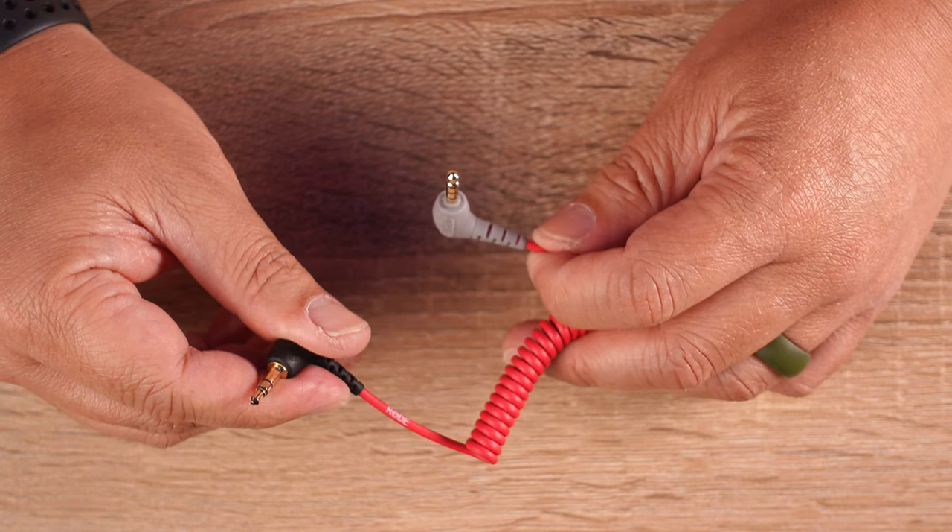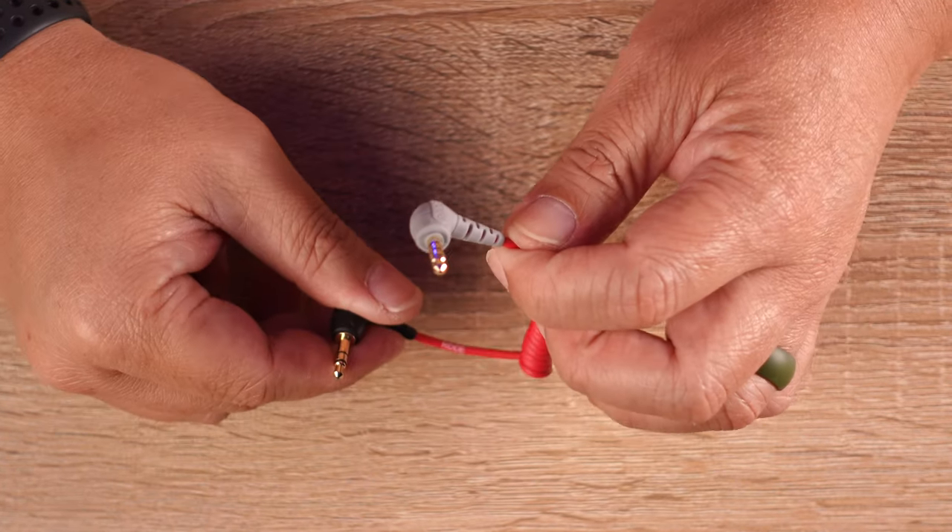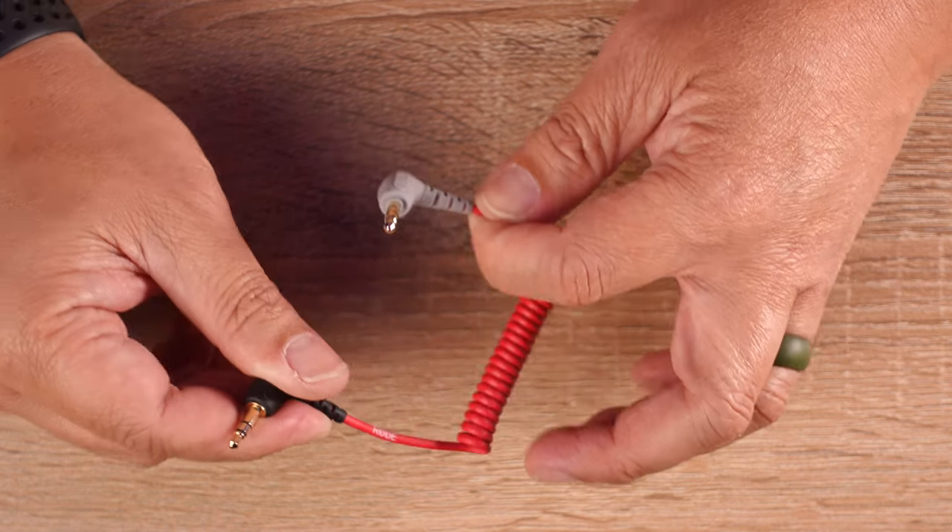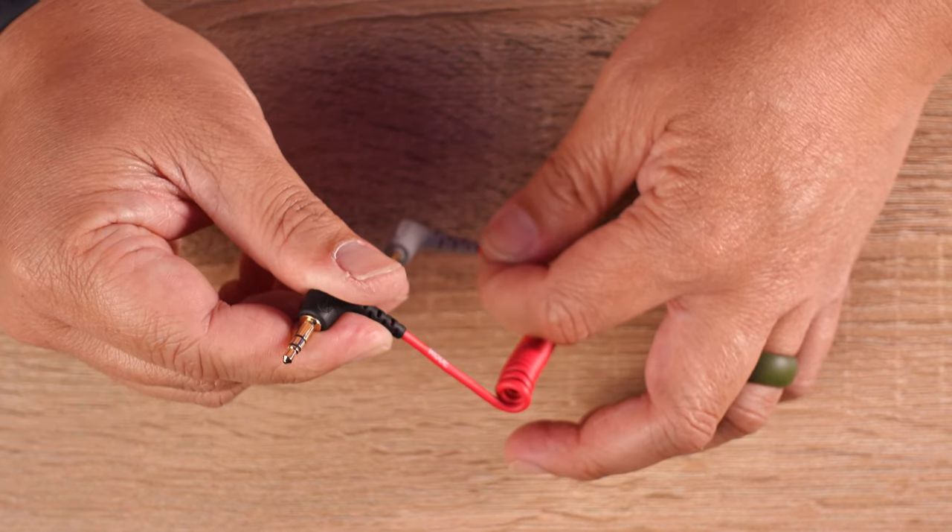The great thing is the patch cable is color coded. The gray end goes into the phone — or for me it plugs into the lightning adapter — and the black end goes into your microphone or Rode Wireless Go receiver.